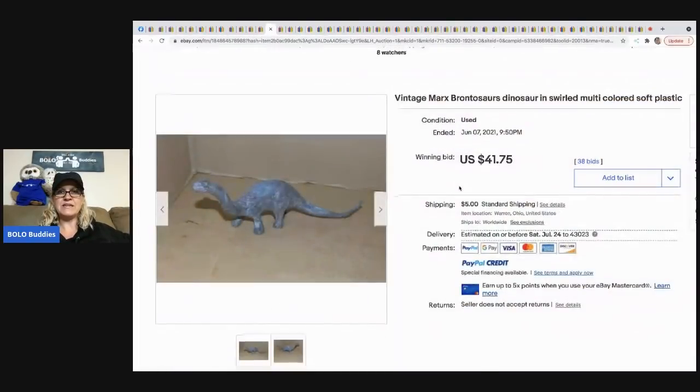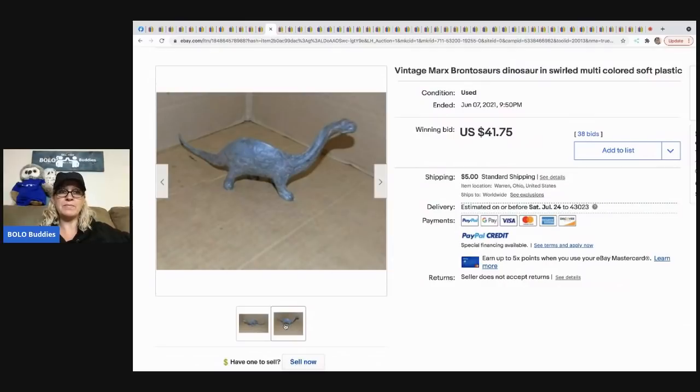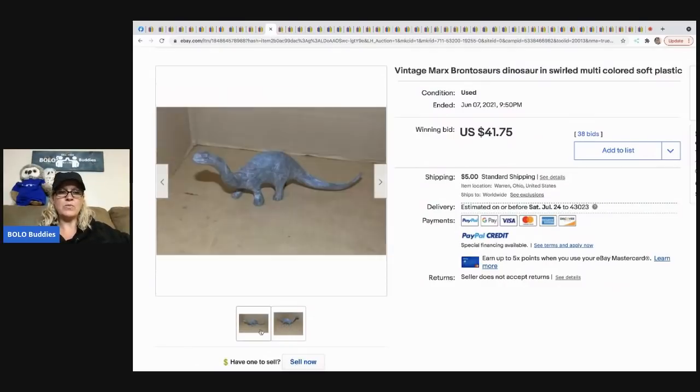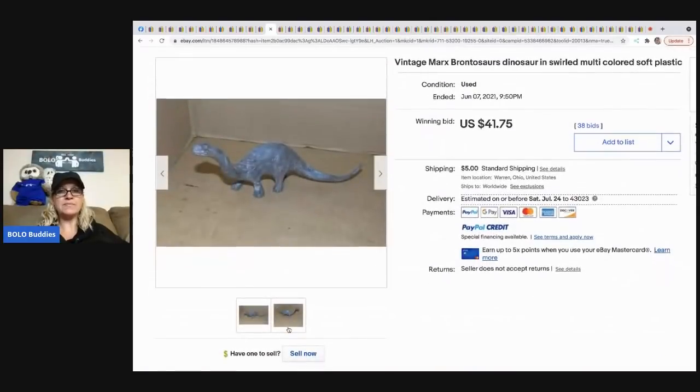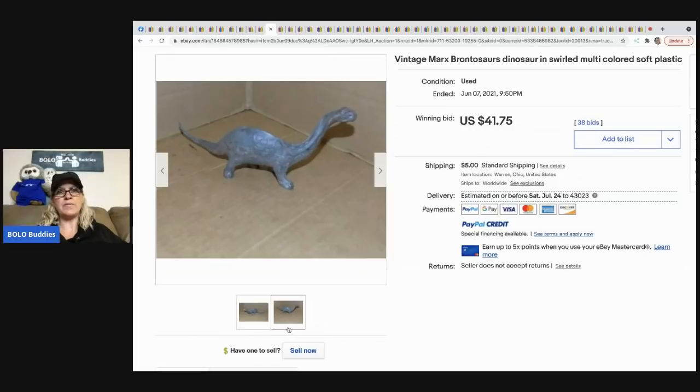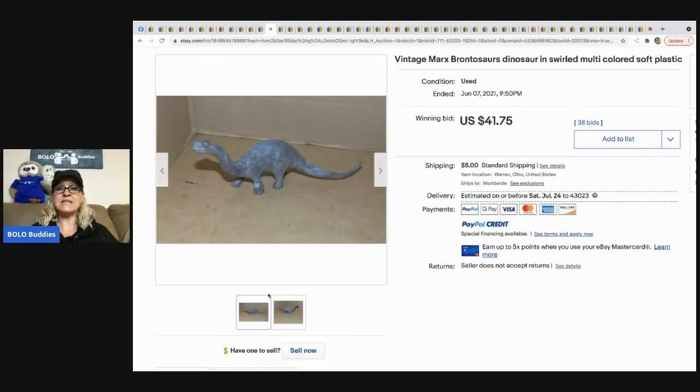The next item that sold is this vintage dinosaur. I'm always on the lookout for dinosaurs — they're a great bread-and-butter item but some can also sell for big money. This one is a vintage Marx. My recommendation: always take a picture of the brand marking on the bottom of the toy — include a date or mark with any toy you're selling. This one sold for $41.75 and the buyer paid shipping.